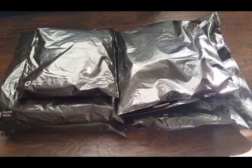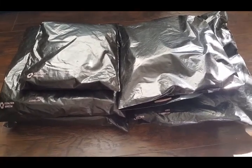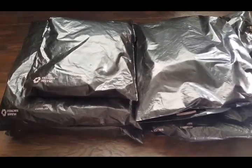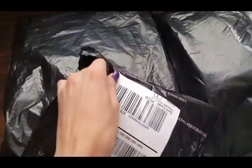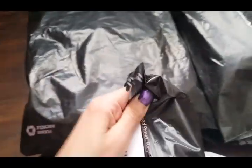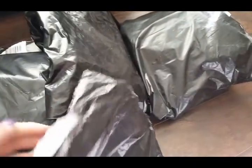Hi guys, this is another Victoria's Secret shopping haul, but this time it's only six packages. I'm gonna open them before I go Black Friday shopping, just so I know what I purchased. I'm gonna do this one-handed again, so it's gonna be a little bit of a struggle. Okay, all right, so I just opened it.